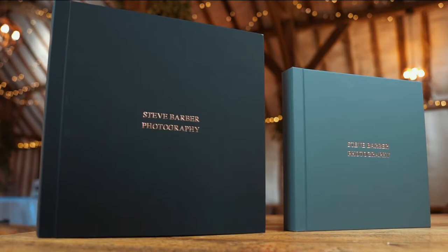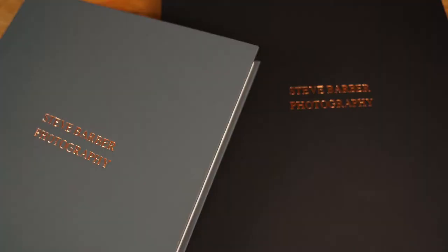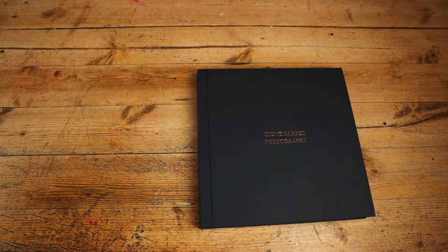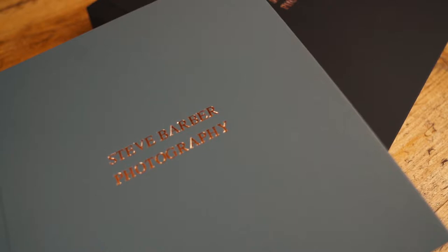Welcome to our range of bespoke wedding albums at Steve Barber Photography. Each album is designed by me and lovingly handmade in Italy. Our albums come in two sizes: 10x10 and 12x12. Both come with a choice of album covers in either black, white or mid-grey with rose gold embossing for your two lines of front cover text.